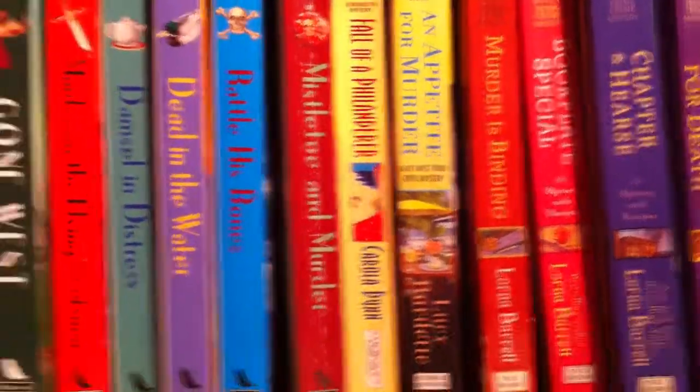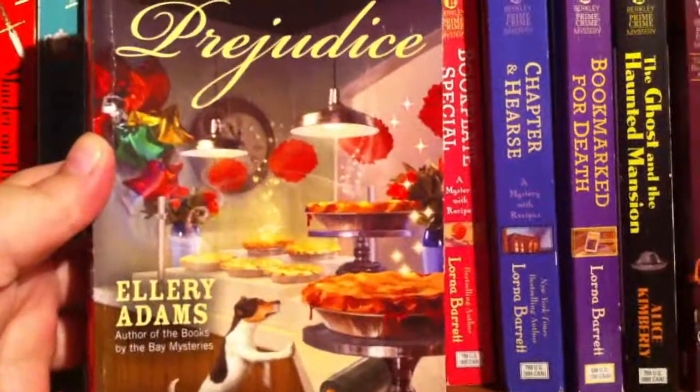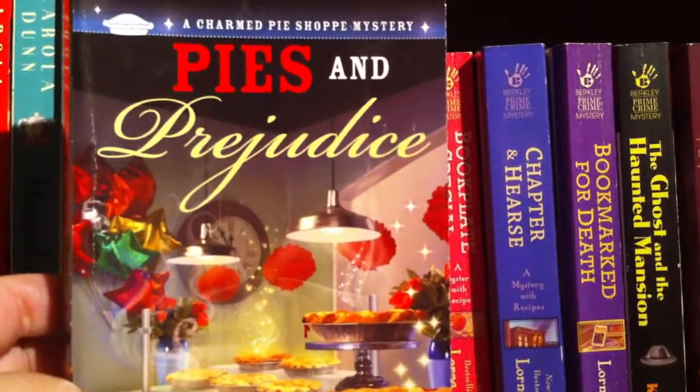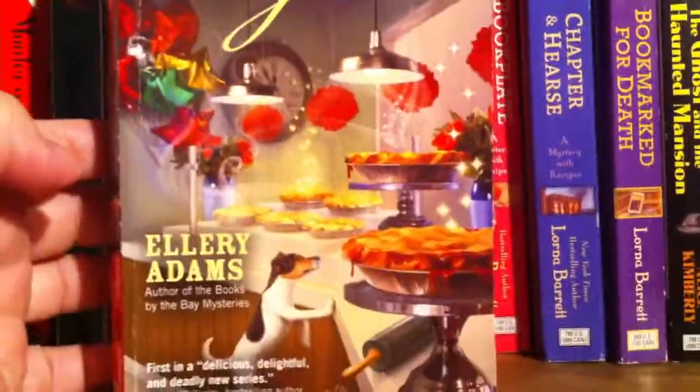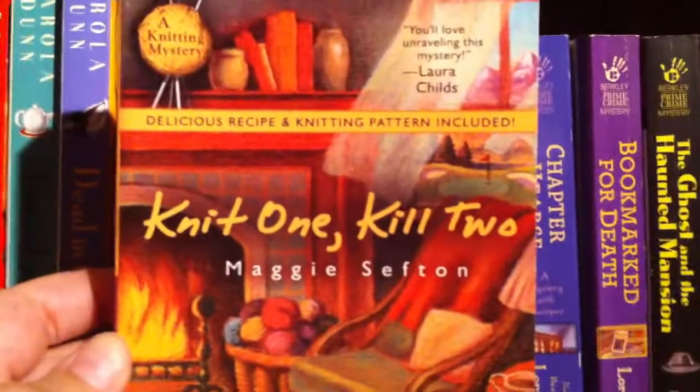Hi guys, today I'd like to give you a tour of one of my cozy mystery shelves. I'm going to start with Pies and Prejudice by Ellery Adams — I love this book. It's a charm pie shop mystery, and the cover is just beautiful.